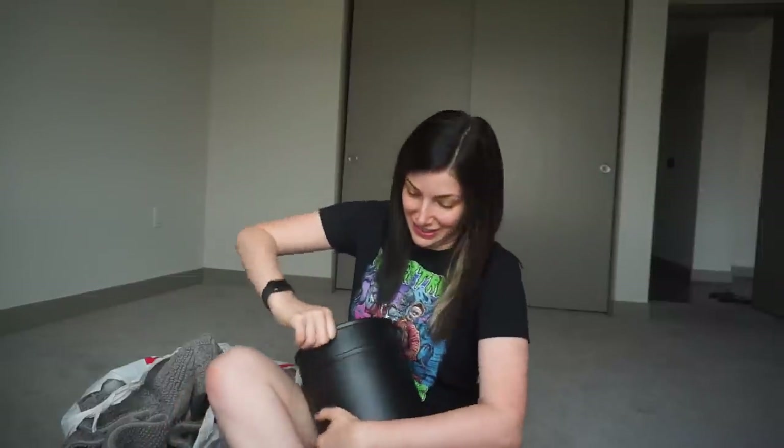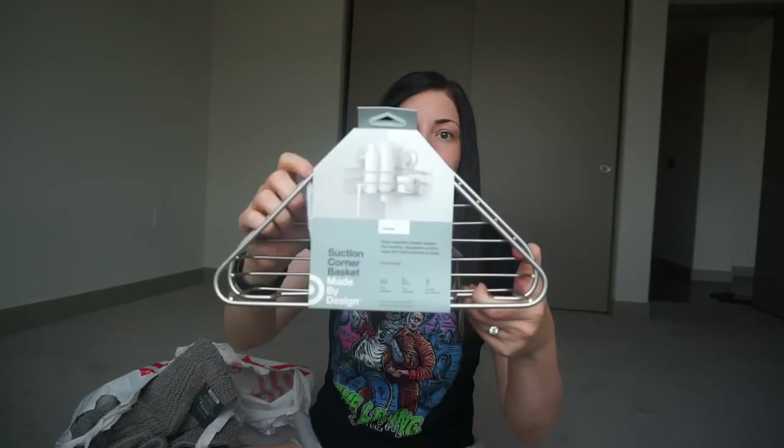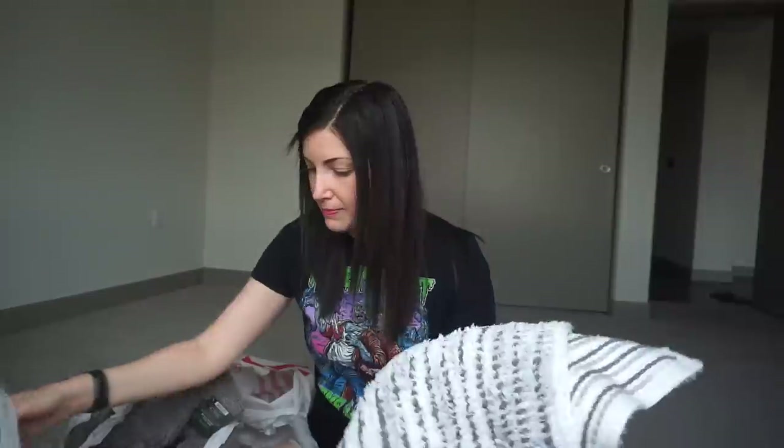We got a new toilet brush cleaner. I also got this little basket for the corner of the shower — it comes with a couple of suction cups on the inside so it goes up against the corner. Then we got a couple of bath mats. In our primary bedroom we have a little glass partition, and we showered in it last night — it didn't splash out, so I don't think we need an actual shower curtain there. In the other bathroom we can use our old black shower curtain.